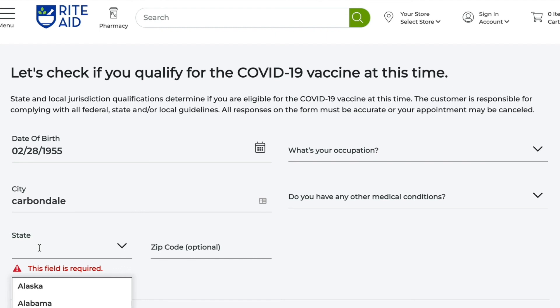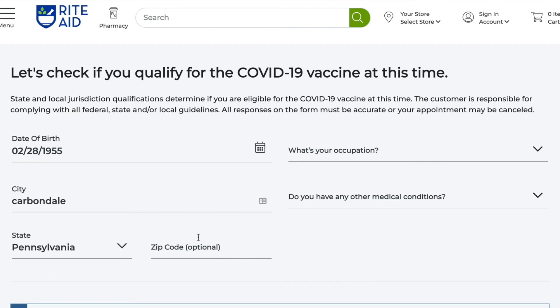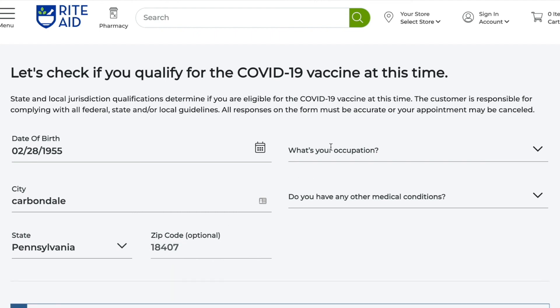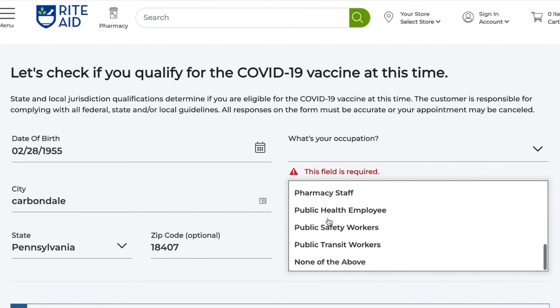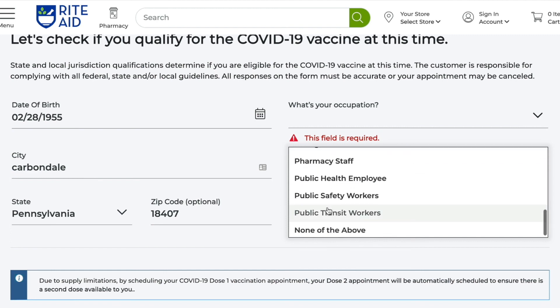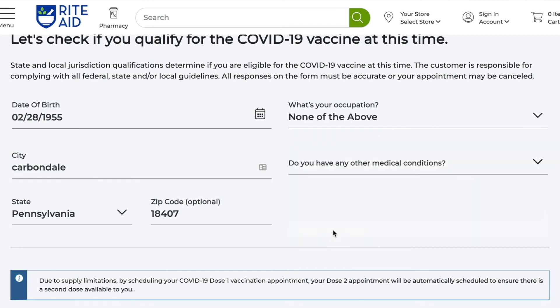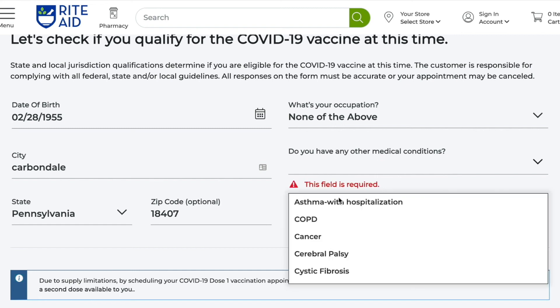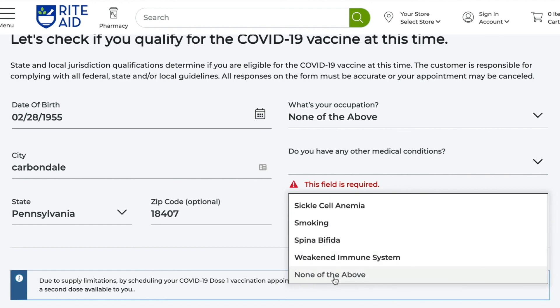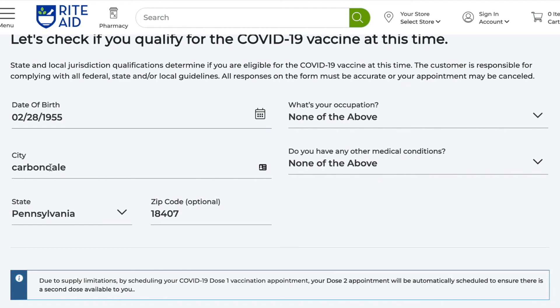I'm going to put in my city. State — once again, this is from the Pennsylvania Department of Health, so it should have that in there already. Put in the zip code. My occupation — International Big Shot, not on the list — none of the above. Any other medical conditions? No. So we have everything in there. Now we click next.